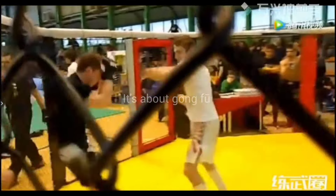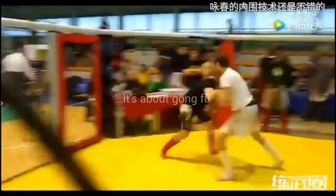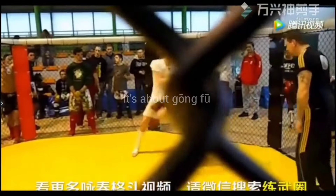The Wing Chun fighter is again attacking with his rapid fire punches. These punches may not be very powerful, but the quick repetition of punches always keeps the opponent on toes. The Wing Chun fighter is attacking consistently — he is not giving his opponent any time to think.